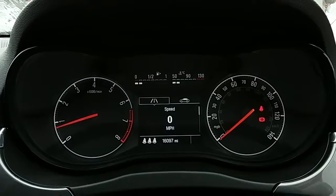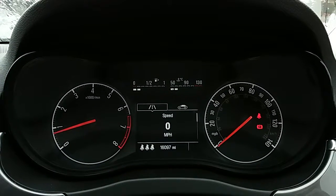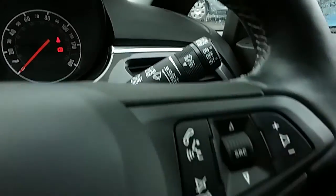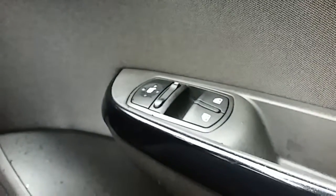Moving on to the dashboard, it's electronically lit up which makes it easy to see. You can see that this car has done 16,097 miles. The car also comes with automatic rain sense wipers, automatic lights which can be accessed just down here, electronic wing mirrors, and front electronic windows.